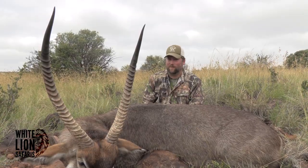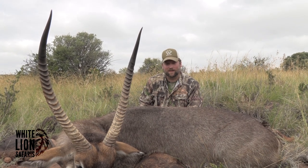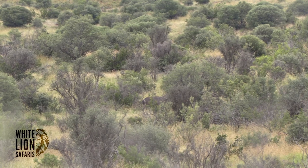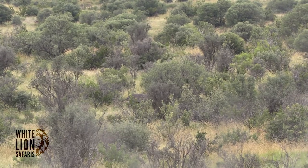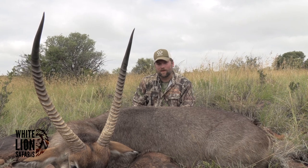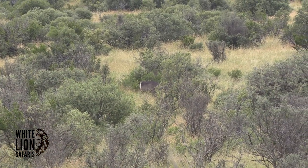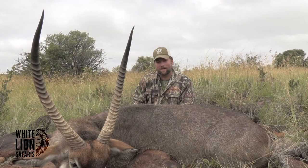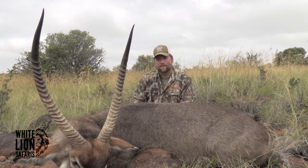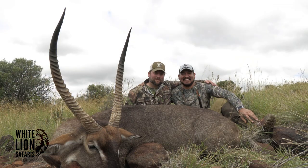Mike spotted this waterbuck down in a kind of a valley behind some brush, probably about 500 yards away. We waited probably about 10-15 minutes. He was kind of chasing a doe or a female there, and she kind of walked around and came out in the open, and he kind of hung back in the brush and finally came out where we could get a shot quartered to us and took the shot.